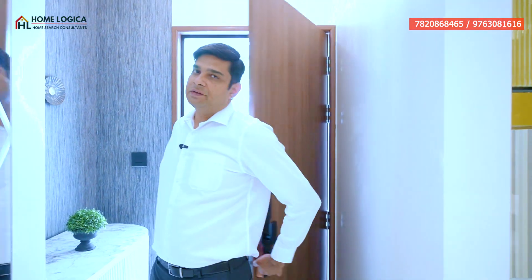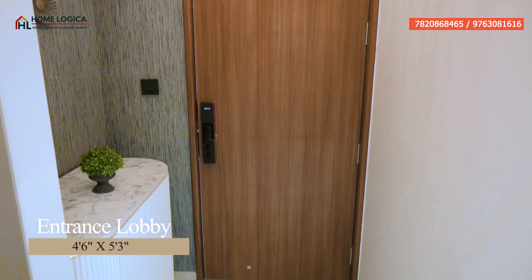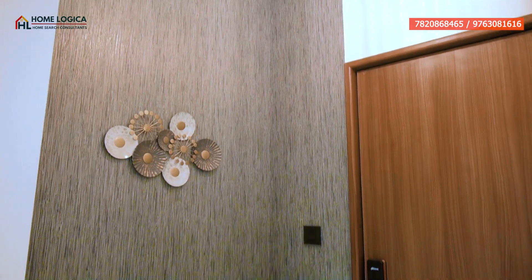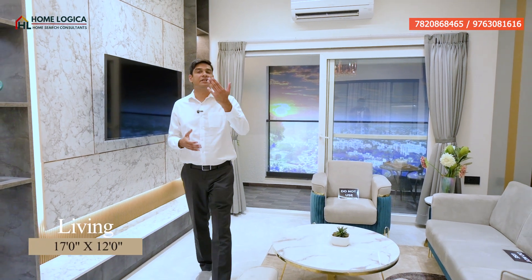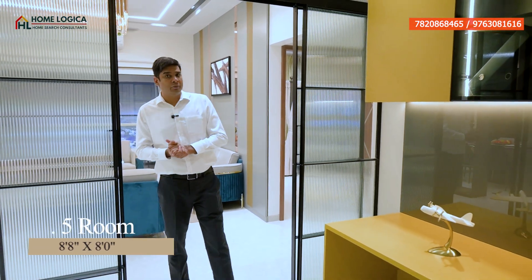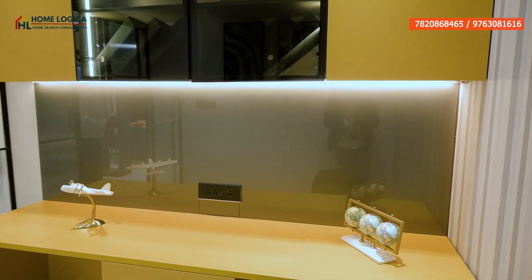After entering, we get the entrance lobby which is 4.6 by 5.3. You can place a shoe rack here or decorate it with artifacts. This is our living area, which is 17 by 12. We get our 0.5 room, which is 8.8 by 8. You can use this as a hobby room, entertainment room, puja space, or office space.